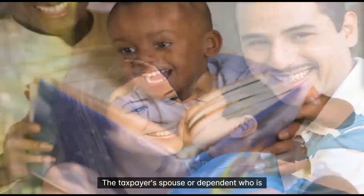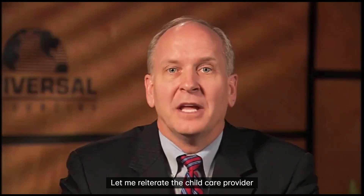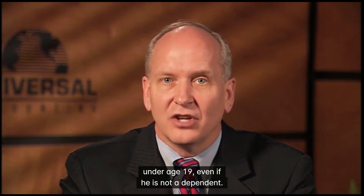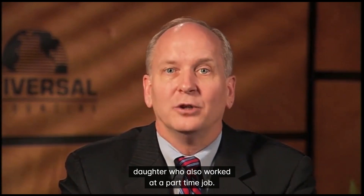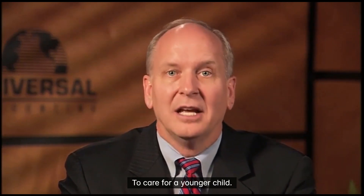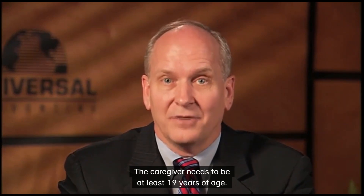The taxpayer's spouse or dependent who is mentally or physically incapable of caring for himself also qualifies. The child care provider cannot be a dependent of the taxpayer and cannot be a child of the taxpayer under age 19, even if he is not a dependent. For example, if your client had an 18-year-old daughter who also worked at a part-time job and lived in the home, paying her to care for a younger child is not allowed. The caregiver needs to be at least 19 years of age.